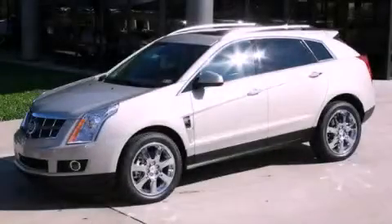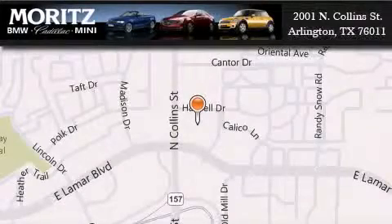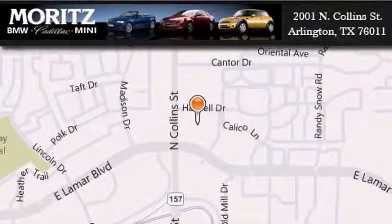Call or visit us right now and arrange your test drive today. Moritz Cadillac BMW Mini is located at 2001 North Collins Street in Arlington. Our goal is to exceed all of your expectations to ensure that you'll return for future visits.